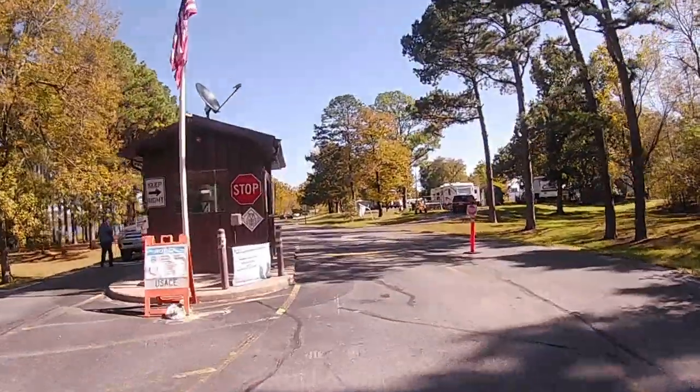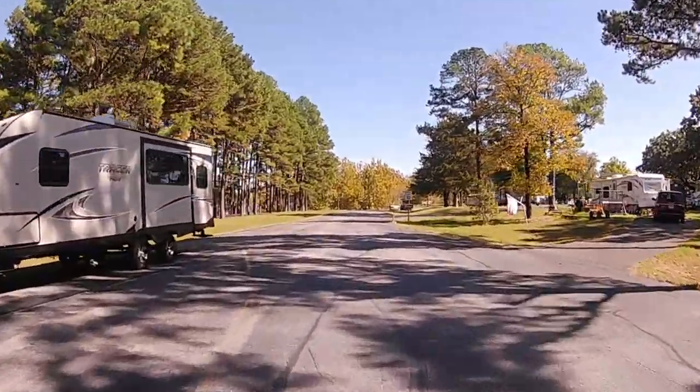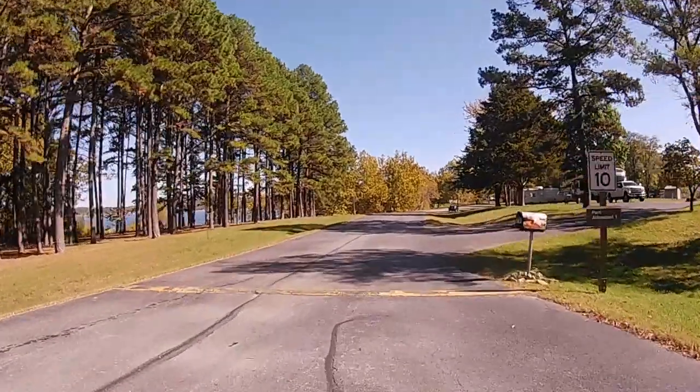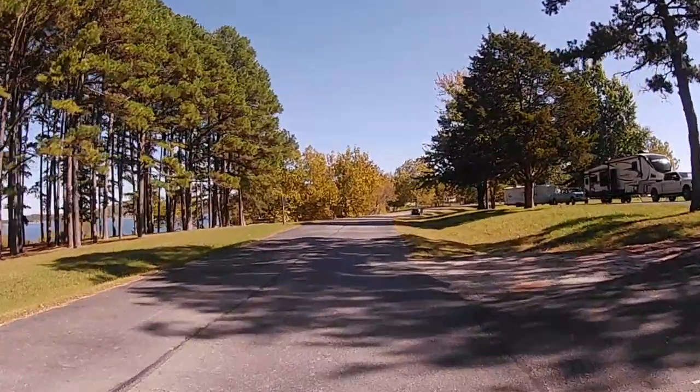Old Highway 86 is a Corps of Engineers campground located on a peninsula on the shores of Table Rock Lake, and as a result of being on a peninsula, virtually every site has a view of the lake.